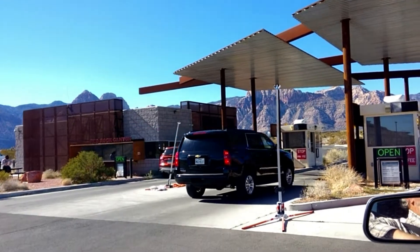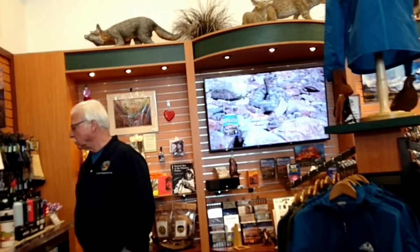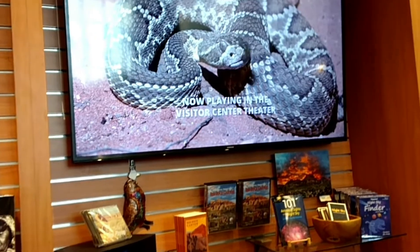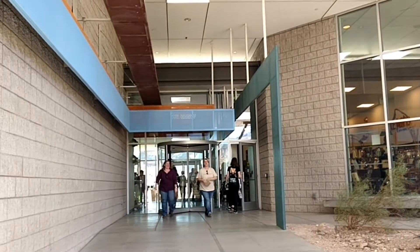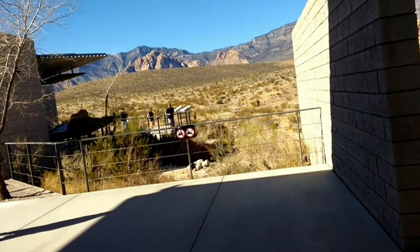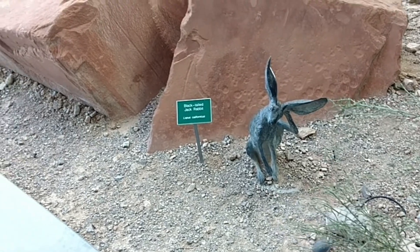Welcome to Red Rock Canyon! Look at the snake — I don't want to see any of those in person. Oh my God, they're goofy. He's in there, cute. I missed that. Black-tailed Jackrabbit. Alright.